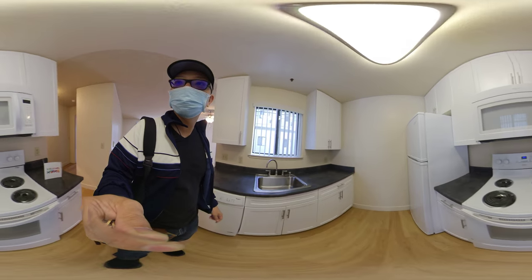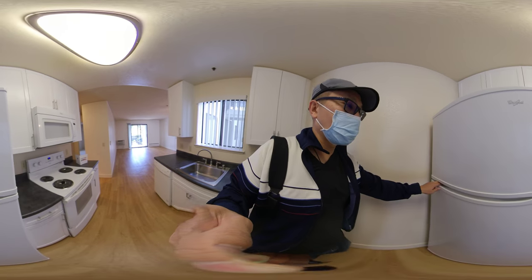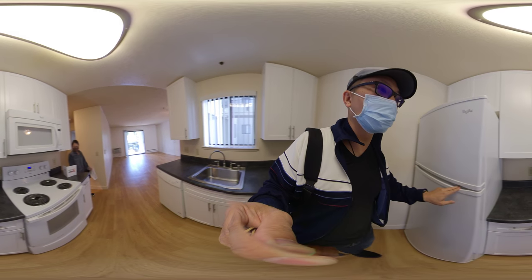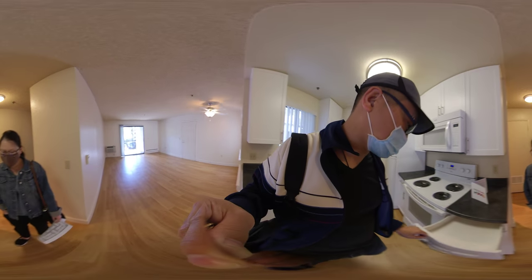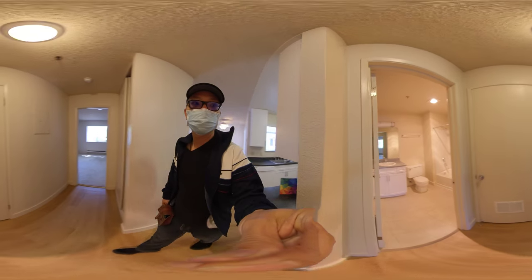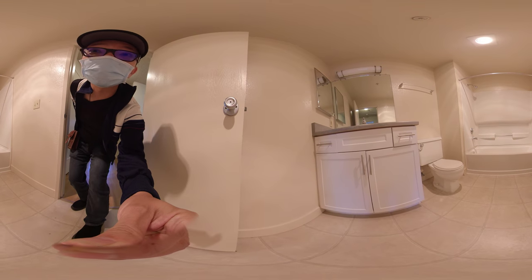This is like a non-remodel. The fridge is relatively newer than some of the older ones that we saw. They did change the cabinets and facade, although it's not put together very well.